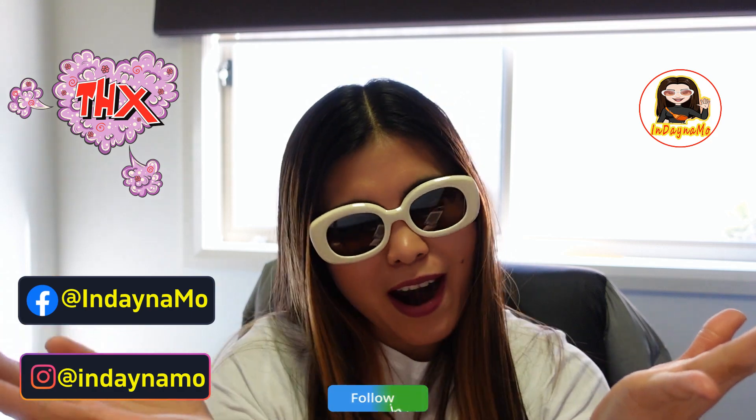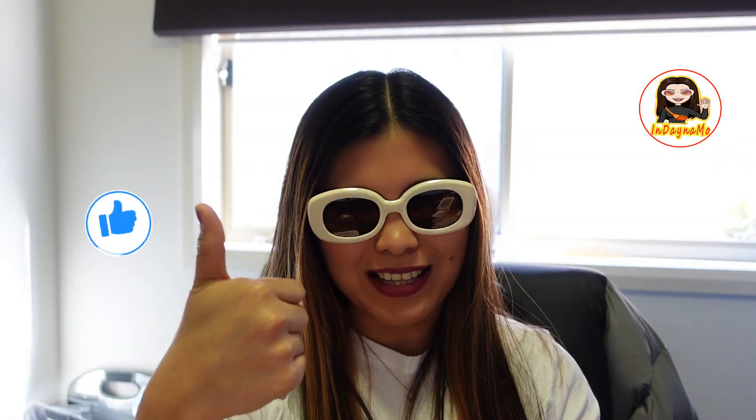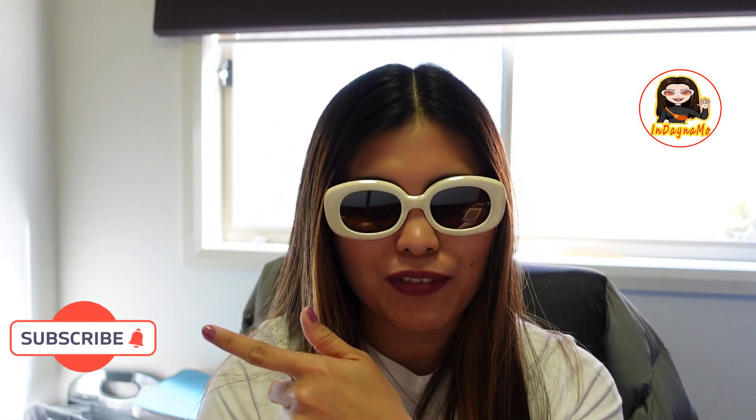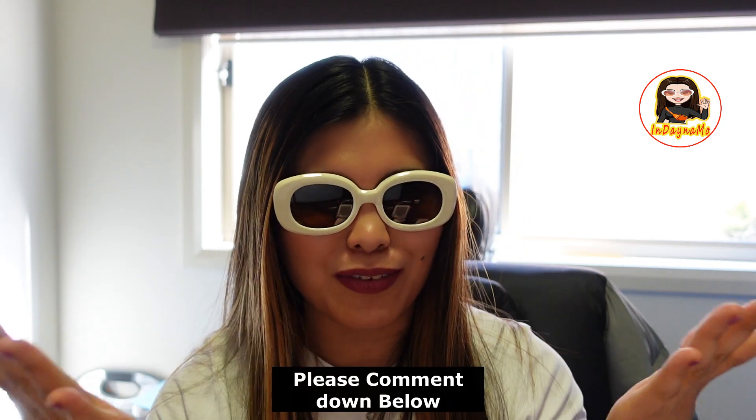I hope you enjoyed watching and learned something today. Thank you very much for watching - a big shout out to all the wonderful people. Please like if you enjoyed the video, subscribe if you haven't yet, and hit the bell button to be notified of my next video. Comment down below and see you next time. Bye-bye, be good, take care, be safe - mwah, ciao!